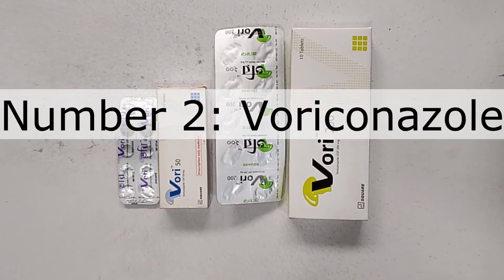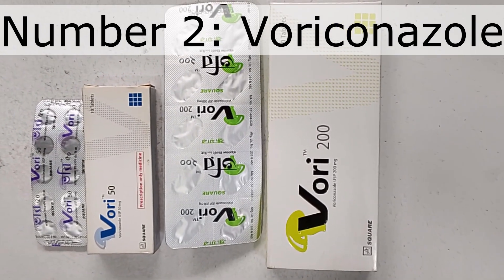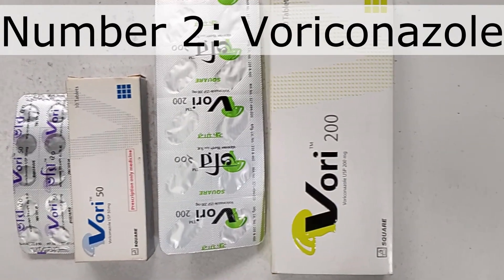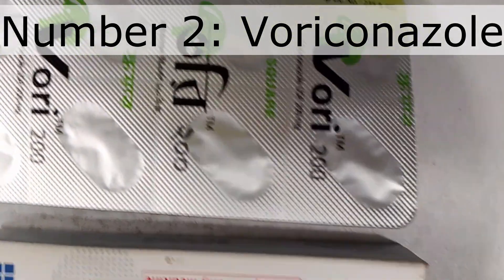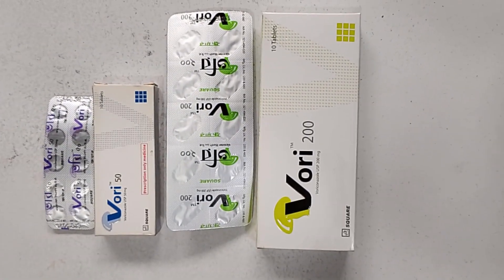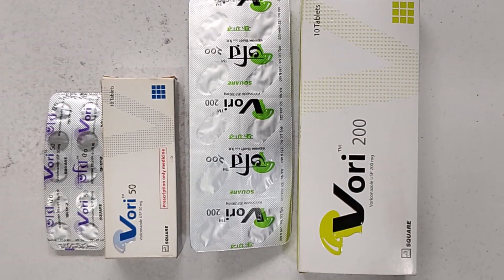Number two: Bhoriconazole. The medicine you see in this video is Bhori, manufactured by Square Pharmaceuticals. The generic name is Bhoriconazole. It is effective for skin infections such as ringworm on the body, groin area, athlete's foot, scalp infection, and nail fungus. Bhoriconazole is a prescription-based drug; the dose and duration must be determined by a doctor or specialist.